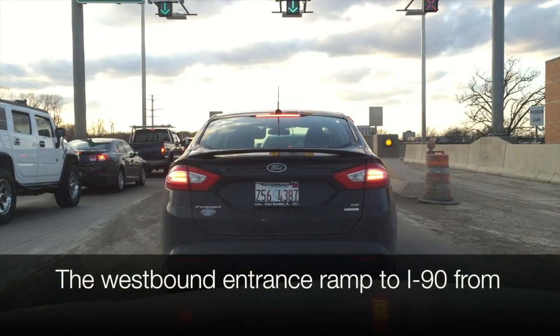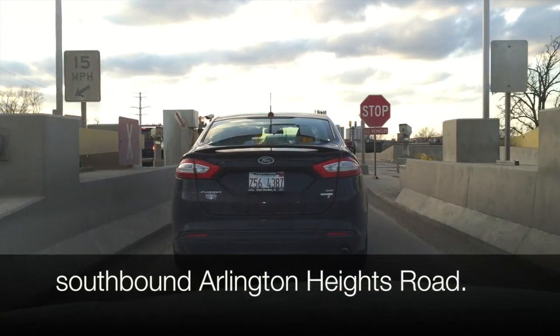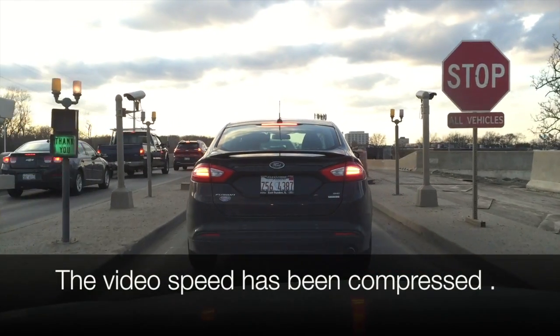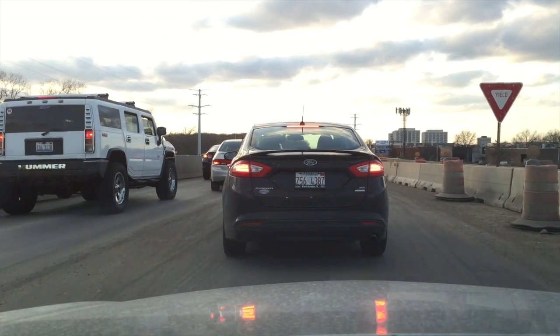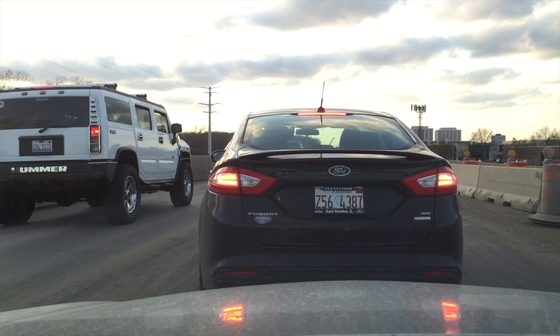The Illinois Tollway is in the midst of a $2.5 billion project to widen and rebuild I-90, also known as the Jane Addams Tollway. As a result of the construction, drivers are seeing numerous lane shifts and temporary configurations and interchanges. Some are proving challenging, such as this example from southbound Arlington Heights Road onto westbound I-90, that's been compared to a cattle chute.